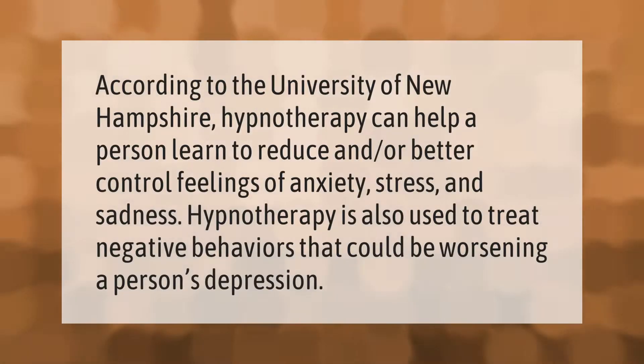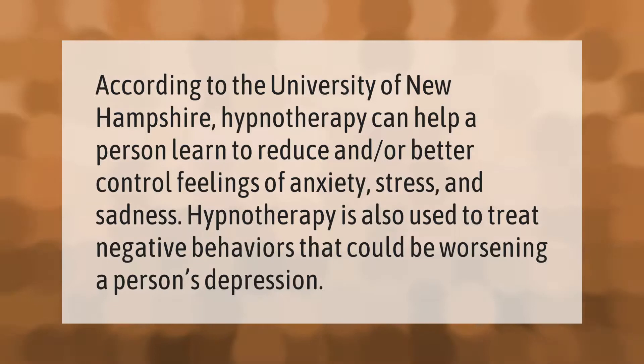According to the University of New Hampshire, hypnotherapy can help a person learn to reduce and/or better control feelings of anxiety, stress, and sadness. Hypnotherapy is also used to treat negative behaviors that could be worsening a person's depression.